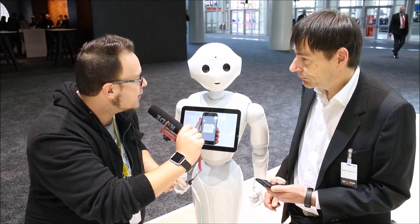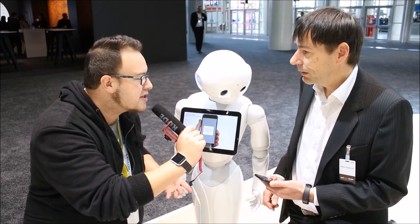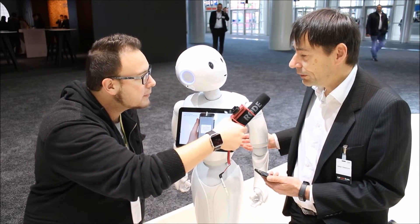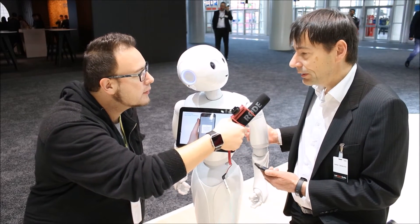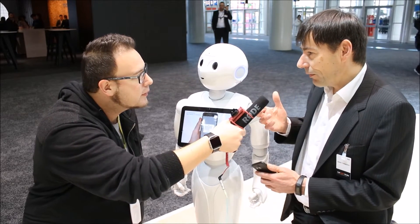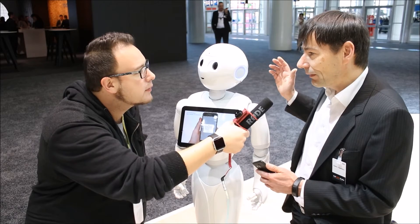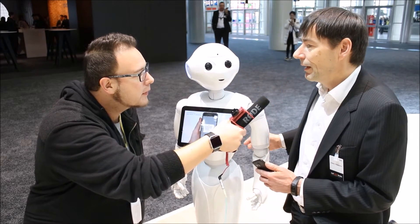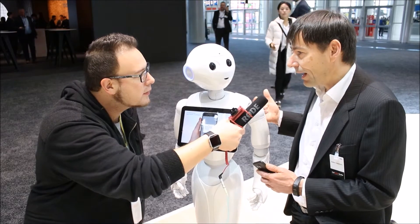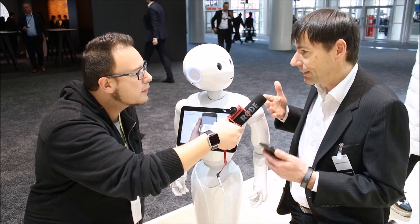Is there voice recognition? Can I have a conversation with Pepper? Yeah, Pepper does have voice recognition, but the actual recognition is not done within the robot. He sends the sound to the cloud where IBM Watson services perform speaker recognition and send back the correct answer, and Pepper just says the answer.